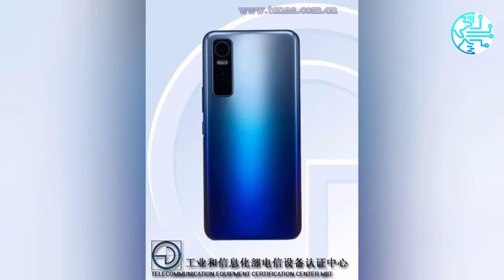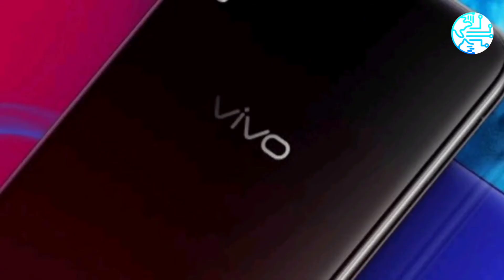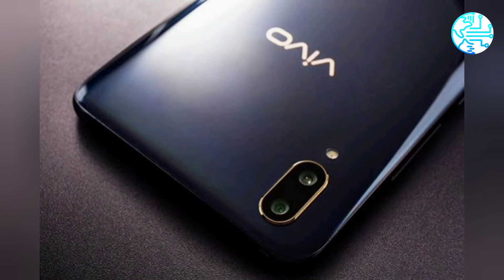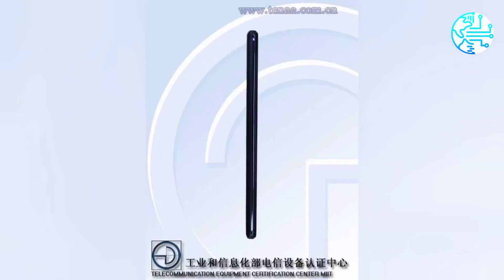The exact configurations are currently unclear. Speaking of optics, the Vivo phone is expected to come with a triple rear camera setup that includes a 64-megapixel primary sensor, an 8-megapixel secondary sensor, and a 2-megapixel tertiary sensor. At the front, it may feature a 32-megapixel snapper for selfies and video calls.